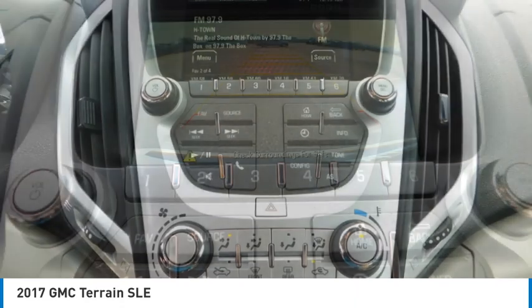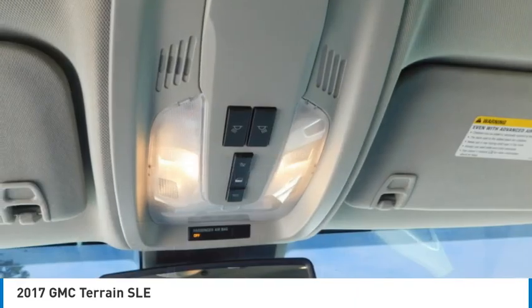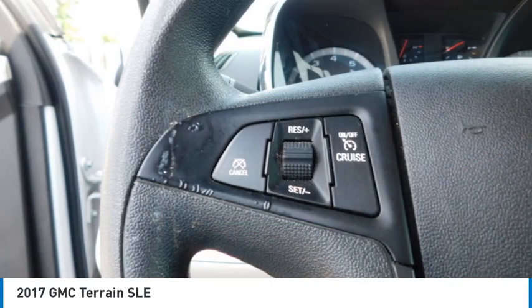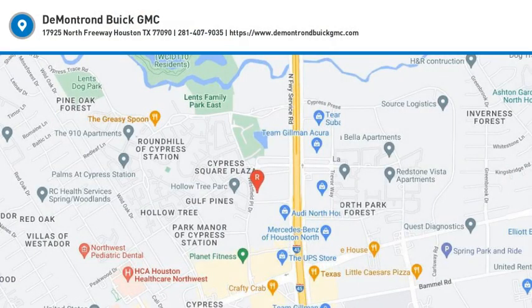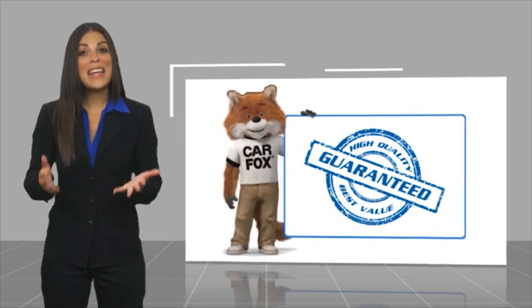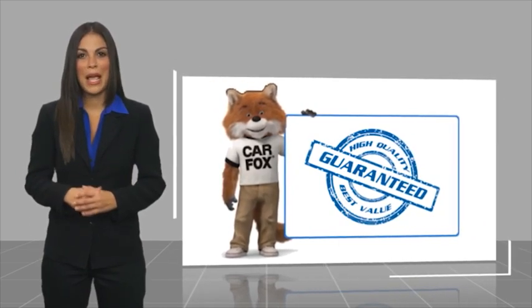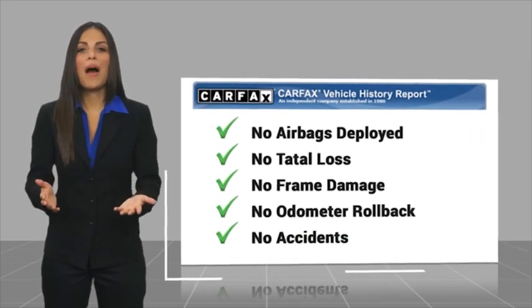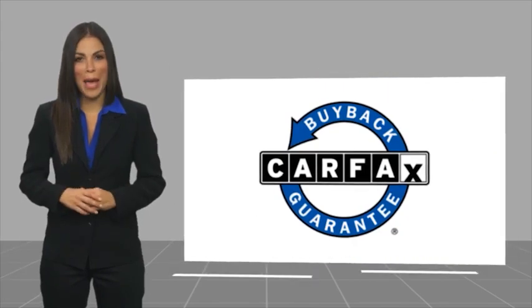Wouldn't you look great in this vehicle? Stop in today and see for yourself. Here's another high quality vehicle with the Carfax Vehicle History Report. Be sure to find a complimentary copy of this report online or contact the dealership. This vehicle qualifies for the Carfax buyback guarantee.